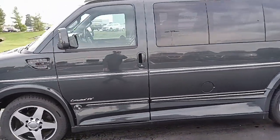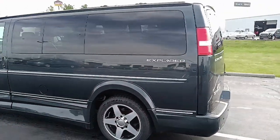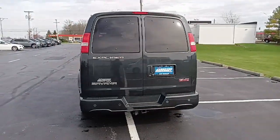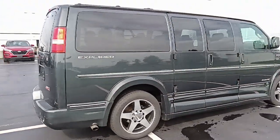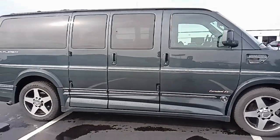See our complete inventory at www.gmcconversionvans.com. I'm Dave — I'm the only Dave in van sales. Give us a call or stop by today. I appreciate you watching the video; I've got plenty more to take a look at. Thanks again.